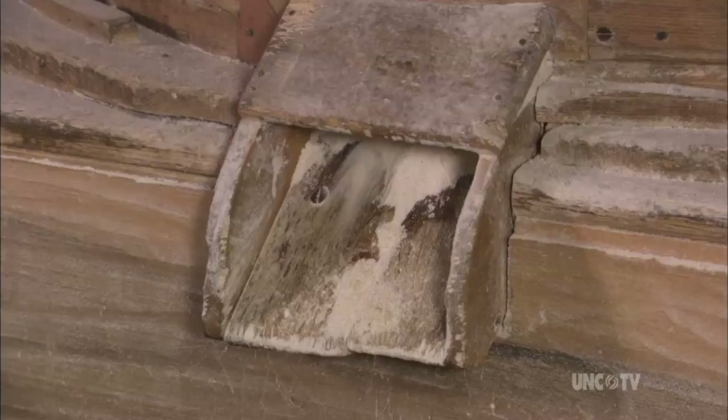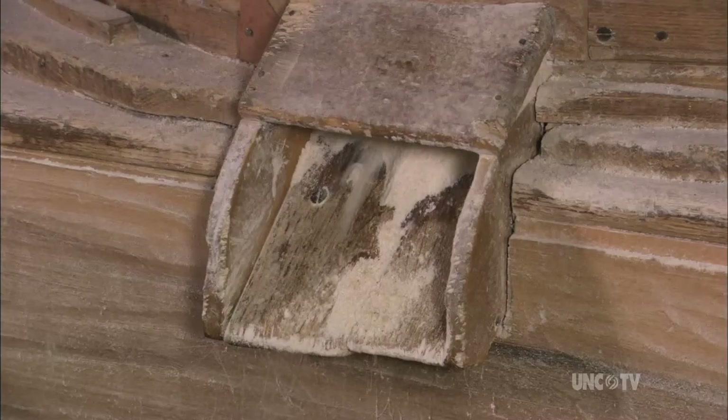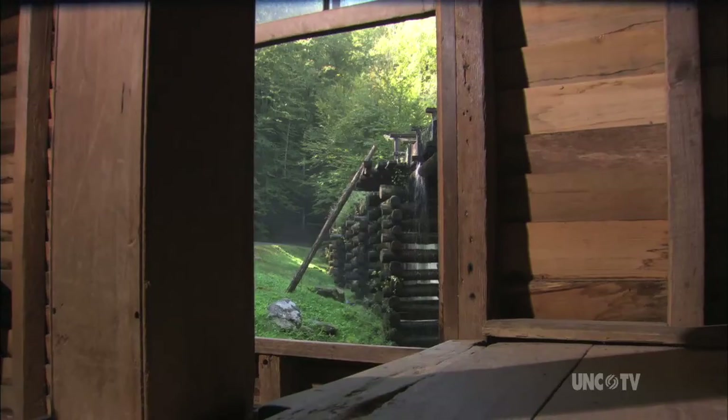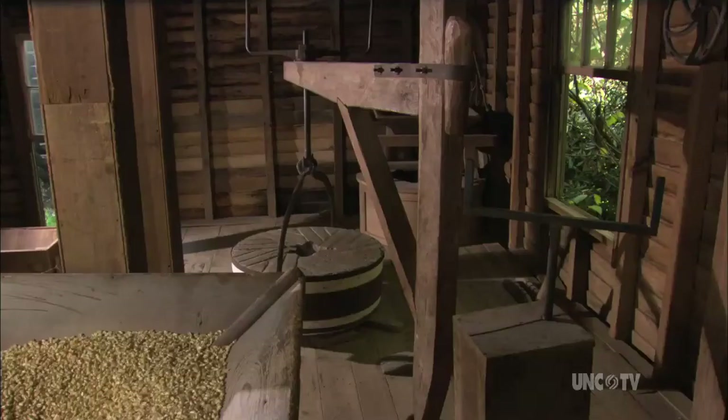Because mills were such an essential part of the community, they became a gathering place. While people were here, they probably traded knives, traded horses, sat around the potbelly stove and told tales — and maybe some lies to go along with it. So yes, this was like a general store, basically, on Saturday mornings.